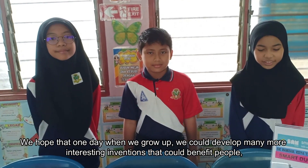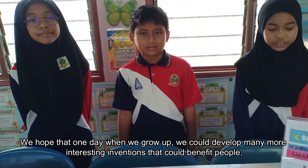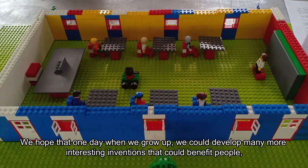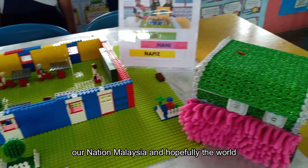We hope that one day, when we grow up, we could develop many more interesting inventions that could benefit people, our nation Malaysia, and hopefully the world.